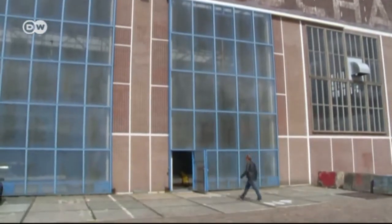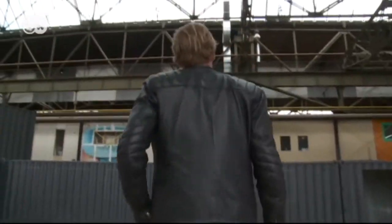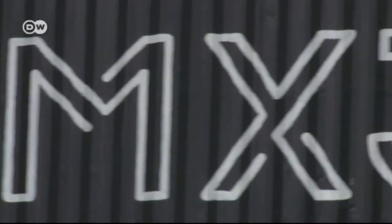The robots in the service of MX3D in Amsterdam, on the other hand, are free to use whatever space they need, which is a lot. It's one of the reasons the young company is moving to a warehouse at the edge of the city.